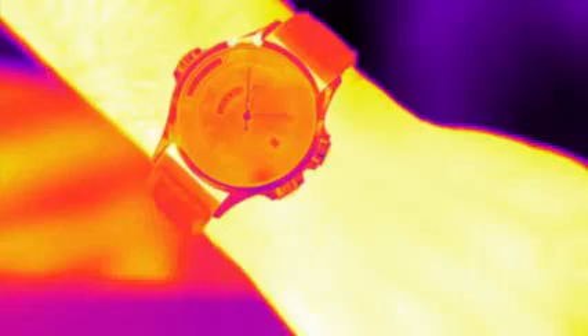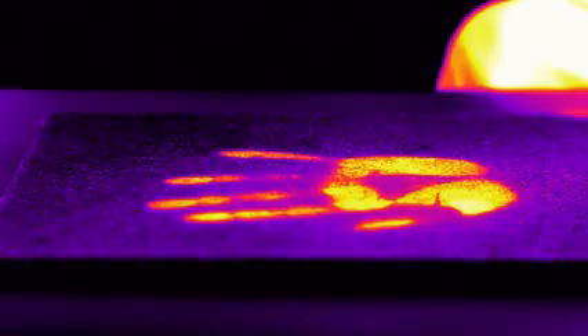The dark ages are over. Because once you see the heat, you'll never look at anything the same again. FLIR ONE.